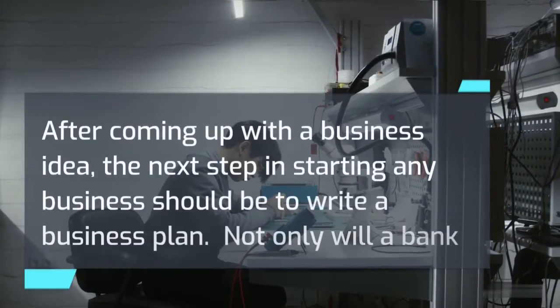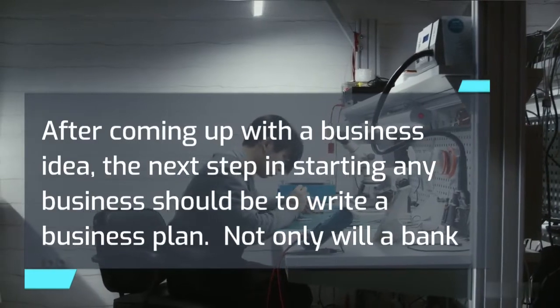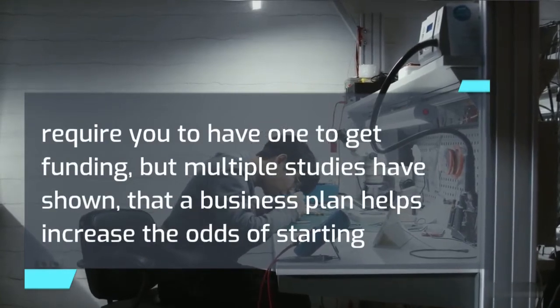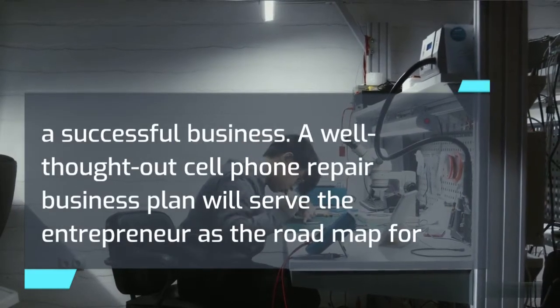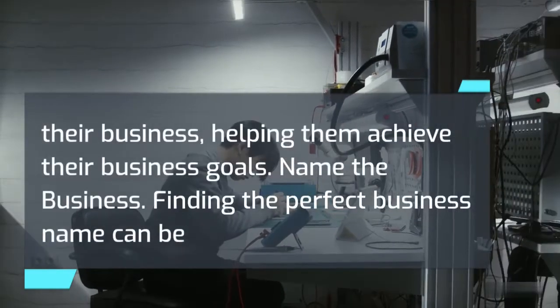After coming up with a business idea, the next step in starting any business should be to write a business plan. Not only will a bank require you to have one to get funding, but multiple studies have shown that a business plan helps increase the odds of starting a successful business. A well-thought-out cell phone repair business plan will serve the entrepreneur as the roadmap for their business, helping them achieve their business goals.